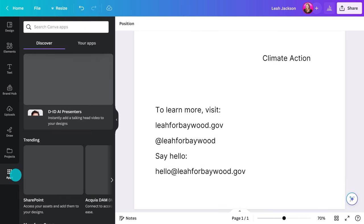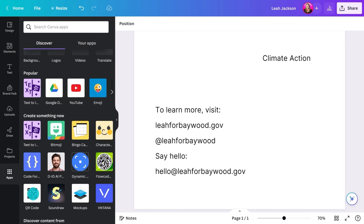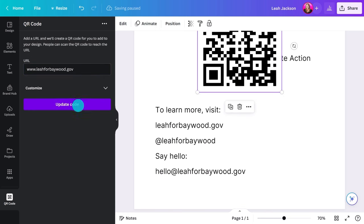QR codes are really easy to make on Canva. Just go here, type in the address, and hit Generate. It's that easy.